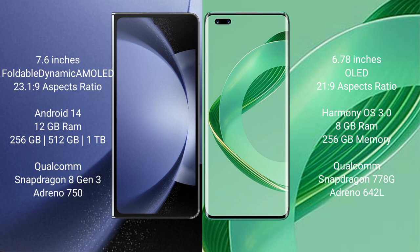Samsung Galaxy Z Fold 6 runs on the Android 14 operating system. Huawei Nova 11 Pro runs on the HarmonyOS operating system.